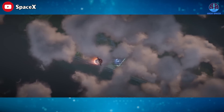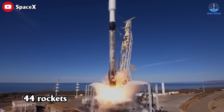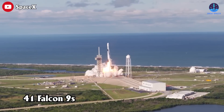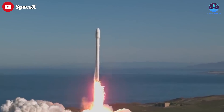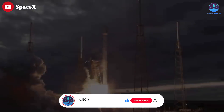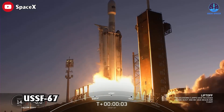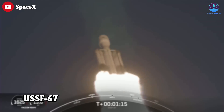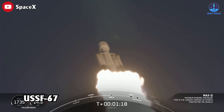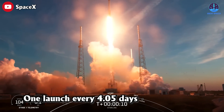SpaceX continues to lead the space race. In the first half of 2023 alone, SpaceX successfully launched 44 rockets — comprising 41 Falcon 9s, two Falcon Heavies, and one Starship. While they fell slightly behind the target of 100 launches for the year, there is time remaining to catch up. To achieve 100 launches, SpaceX would need to launch once every 3.65 days; in the first half of the year their launch rate was approximately one launch every 4.05 days, not including Starship.